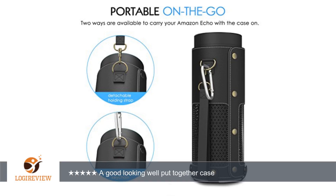I received this product at a discounted price in exchange for a fair, unbiased opinion.